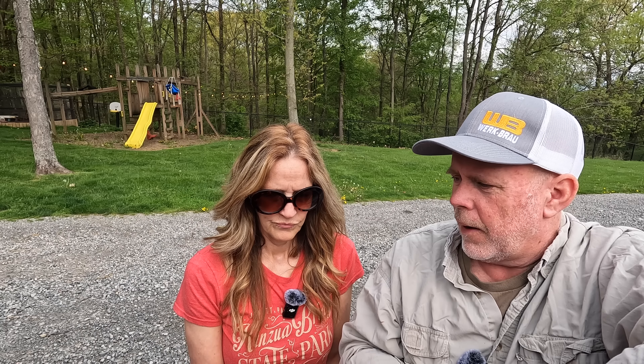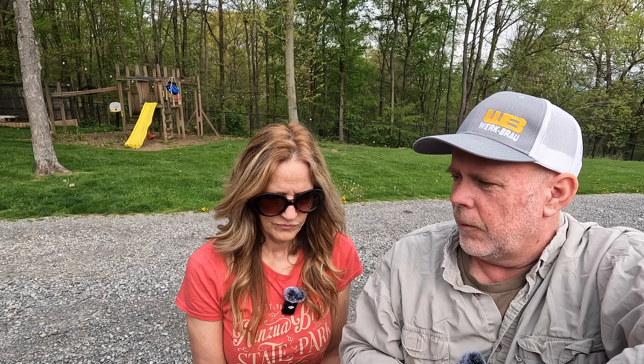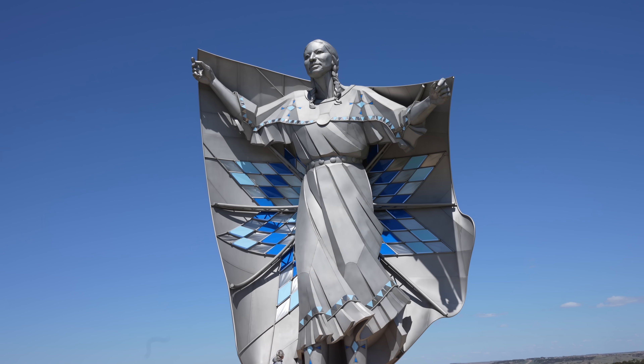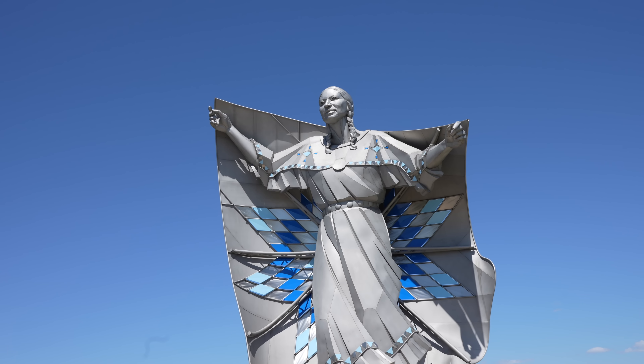Day one on the way back, we made it to Chamberlain, South Dakota. Then day two on the way back was horrible - rain the entire trip. We stayed in Elkhart, Indiana. We drove from Chamberlain, South Dakota to Elkhart - about 800 miles in one day - and it rained the whole way to Chicago, about 90% of the trip. Then from Elkhart, we ran it on home the next day.